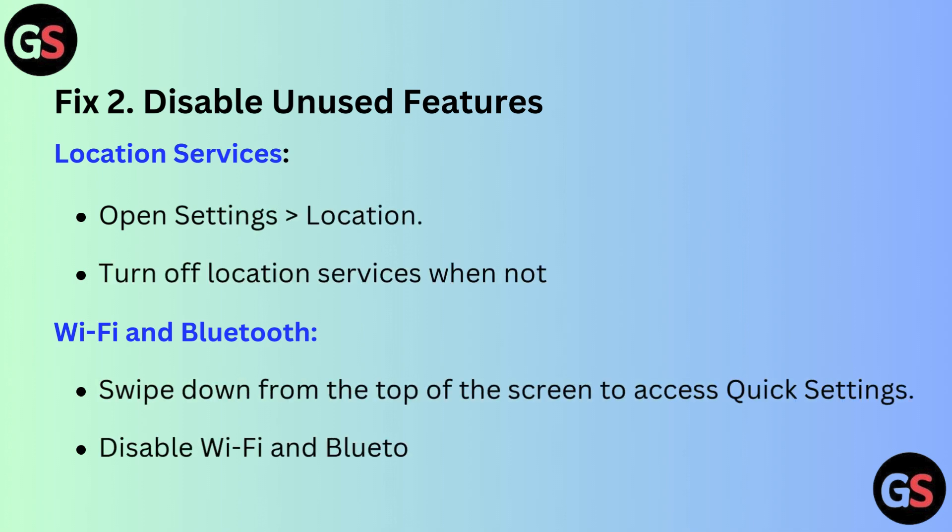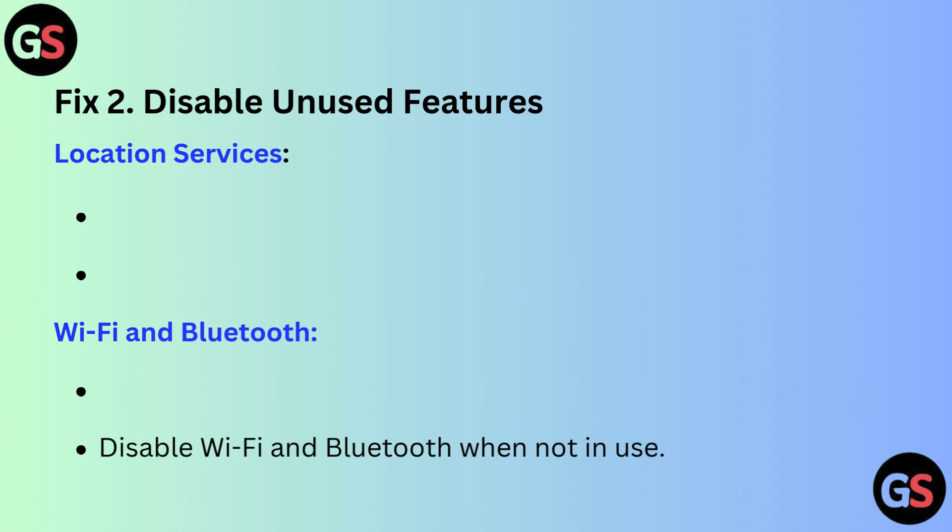Fix 2: Disable unused features. For location services, open Settings, then Location, and turn off location services when not needed. For Wi-Fi and Bluetooth, swipe down from the top of the screen to access quick settings and disable Wi-Fi and Bluetooth when not in use.